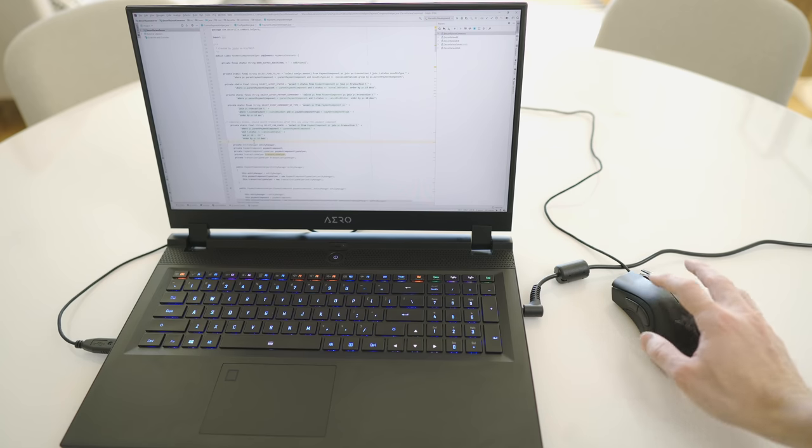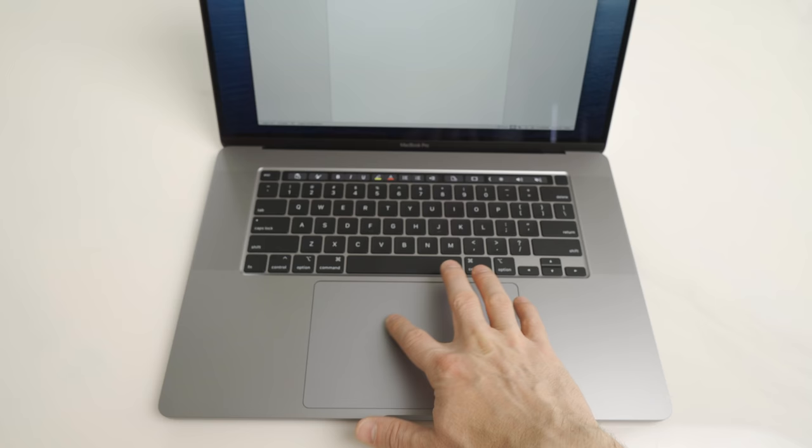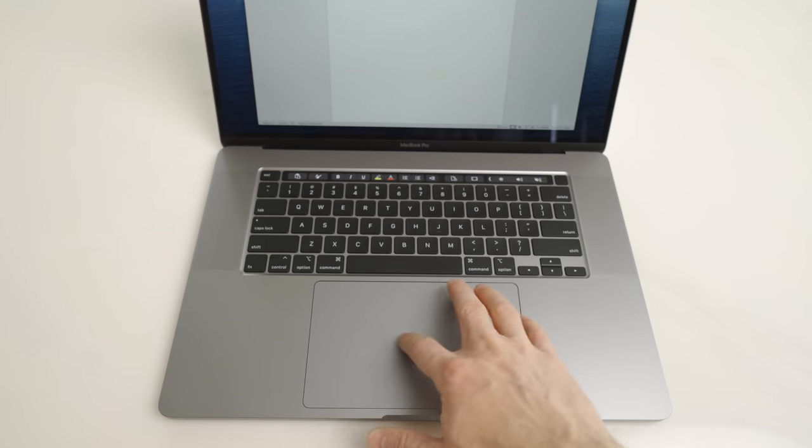An amazing trackpad is a nice-to-have for most coders. It's very common, though, for coders to carry an extremely accurate mouse around with them. Coders need to make the most of their time, and if a top mouse performs better than even the best trackpad, it's better to bring a mouse. That being said, if you don't want to carry a mouse, ensure you get a laptop with a top trackpad like one from the Surface or MacBook Pro range.